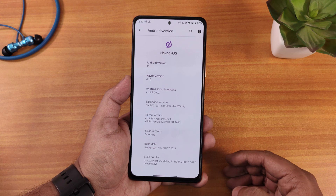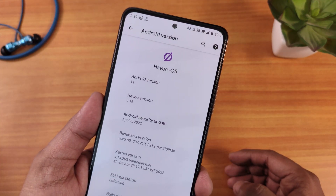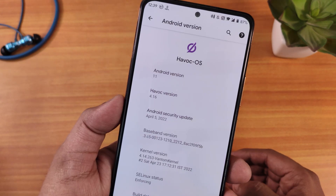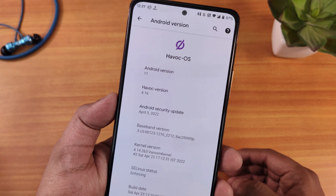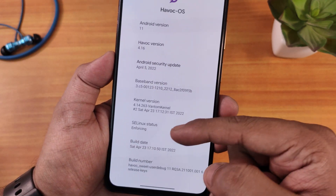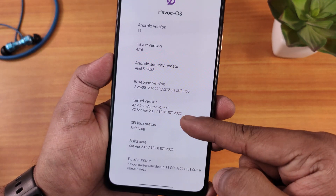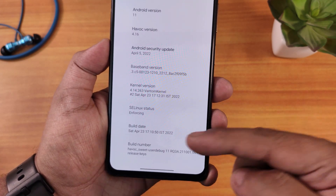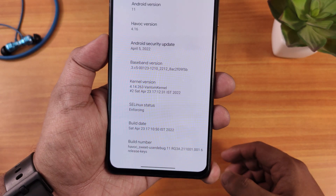Looking at the About section: Android version is 11, Havoc OS version is 4.16, and the security patch is April 5th 2022. We have the Havoc OS logo up top. You can see the kernel version there, SELinux status is enforcing, and the build date is 23rd April 2022.